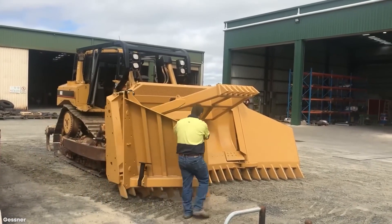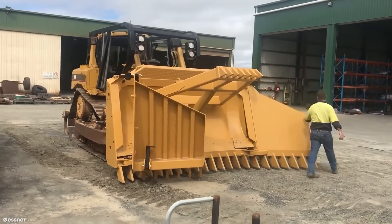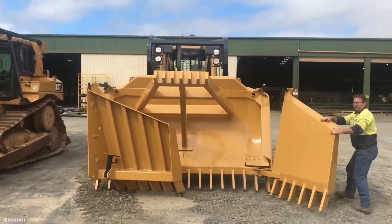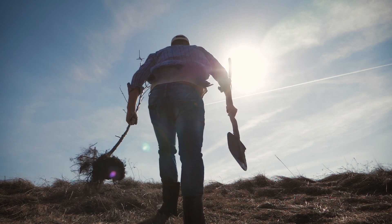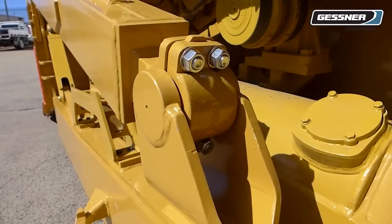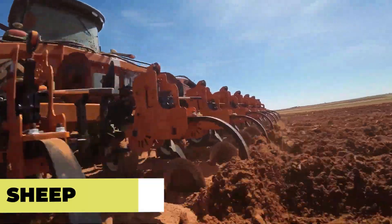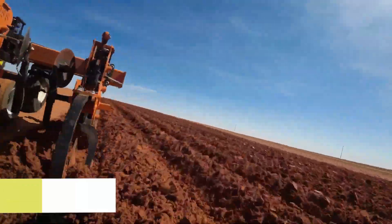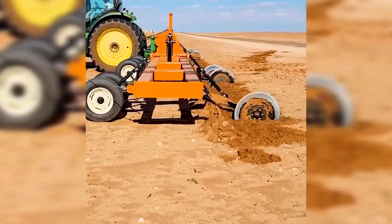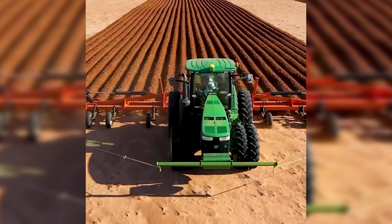Stick rakes feature forward-angled guards to protect the cab from debris and offer easy attachment and detachment. Some models even have folding wings for convenient transportation. Instead of relying on manual labor with shovels, a stick rake efficiently clears any obstacles in the way — it is a common sight on large working farms worldwide. Behold the Sheep 24 plow, whose blades expertly till the soil, forming ridges that aid in water draining during irrigation.